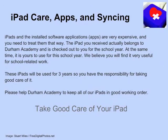The iPads and the installed software applications, or apps, are very expensive, and you need to treat them with care. The iPad you receive actually belongs to Durham Academy and is checked out to you for this school year. We believe you will find it very useful for school-related work. These iPads need to last three years, so you have the responsibility for taking good care of it. Please help Durham Academy keep all of our iPads in good working order.